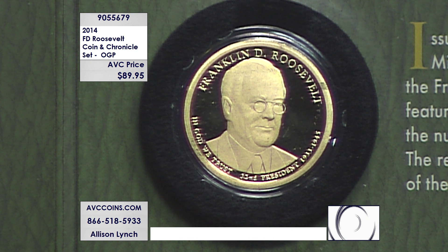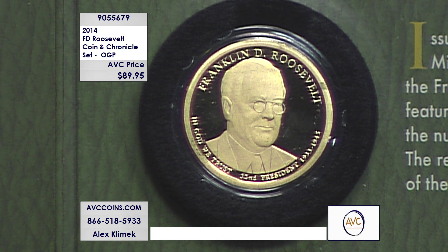Look at the price more so than anything else — $89.95 tonight. It's the first time we've had this available in almost a year.